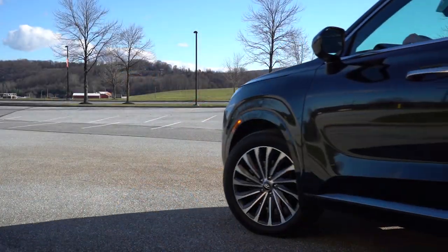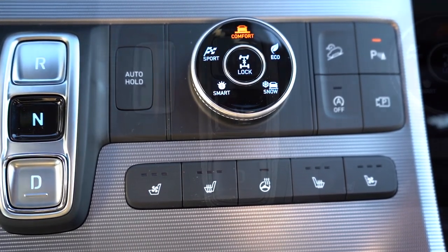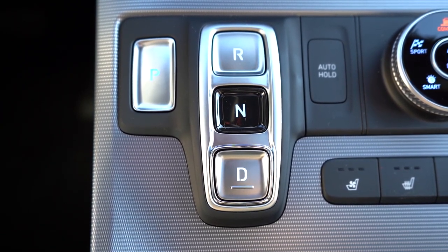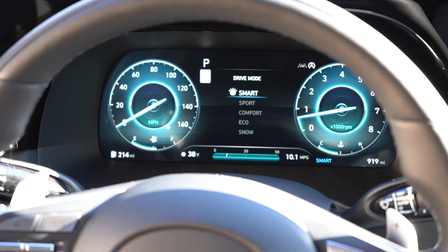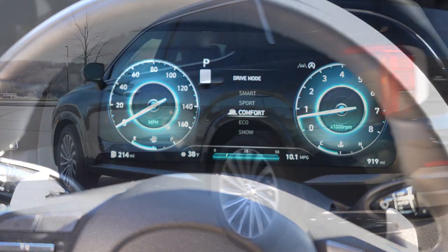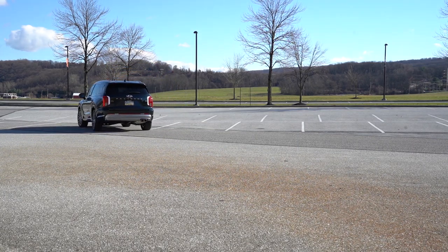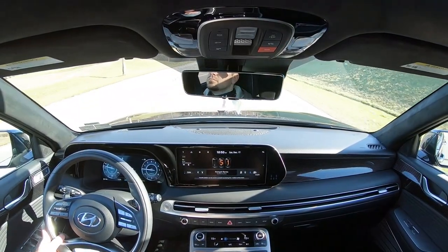Before any acceleration testing, I want to mention the drive modes. There's a circular dial just to the right of the shift buttons — and yes, they are shift buttons, which is different from most vehicles. P is park, R is reverse, N is neutral, D is drive. The drive modes include Comfort, Eco, Sport, Smart, and Snow. They adjust shift points, throttle response, steering sensitivity, and all-wheel drive engagement. In Sport mode, it actually tightens up the side bolsters — something you'd typically find in a Mercedes.